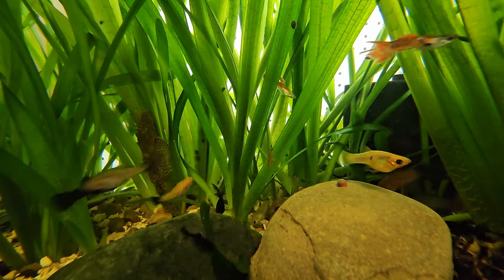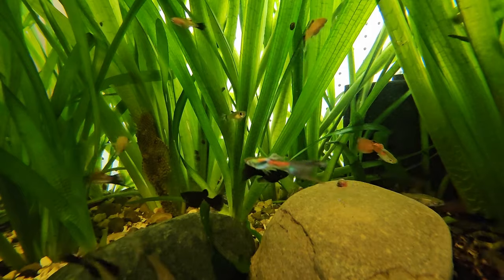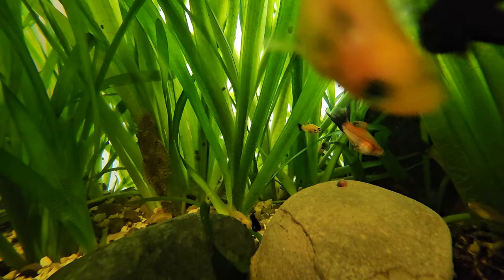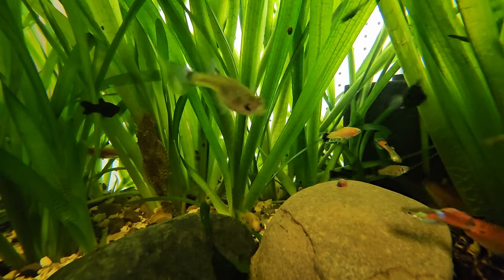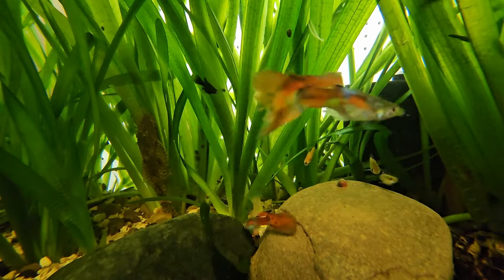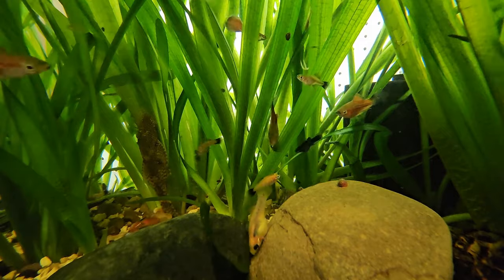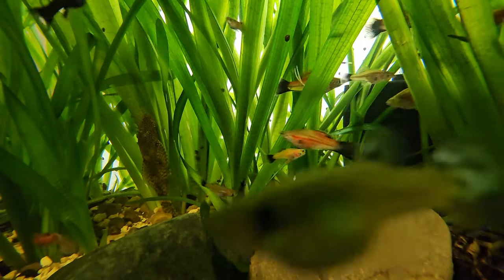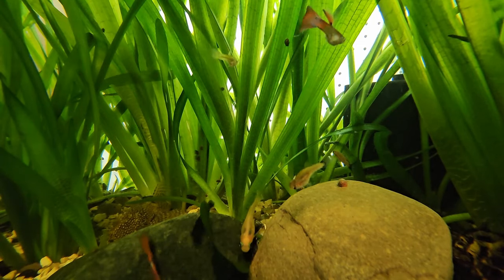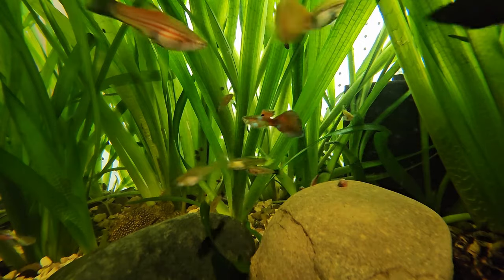If you're going to talk about scuds, I feel like you should have some experience with them—not just 'I had a few tanks with some scuds' or 'I had this one situation where some scuds ate my plants.' Or, 'I heard from an old timer at a fish show that scuds are going to eat all my baby shrimp, so now I'm going to cast out all this information.' People make conclusions in their minds about scuds eating shrimp and then spit out all this hate information about scuds, when in reality it's not really playing out that way.